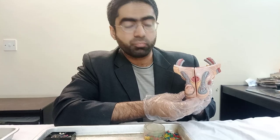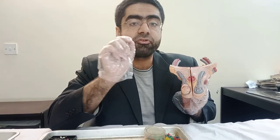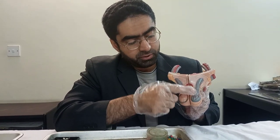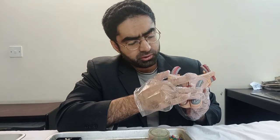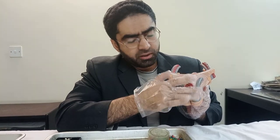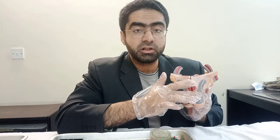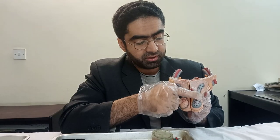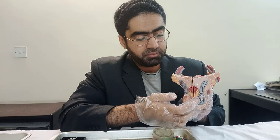Externally we have the scrotum, which is made up of skin as well as superficial fascia and a muscle known as the dartos muscle. If we were to remove all that, we then come to this appearance. There are three different fascias covering the testes: the external spermatic fascia, the cremasteric fascia — which is the one you see right here with all these red fibers — the cremasteric muscles.